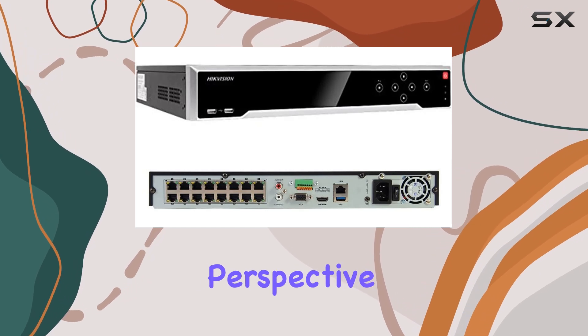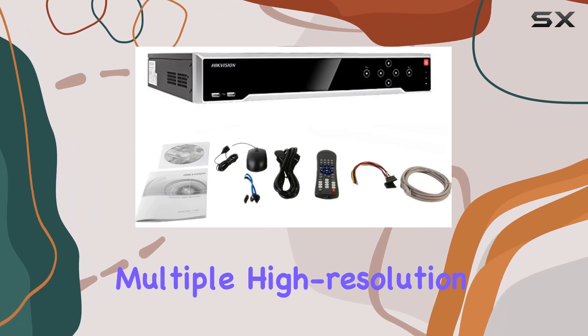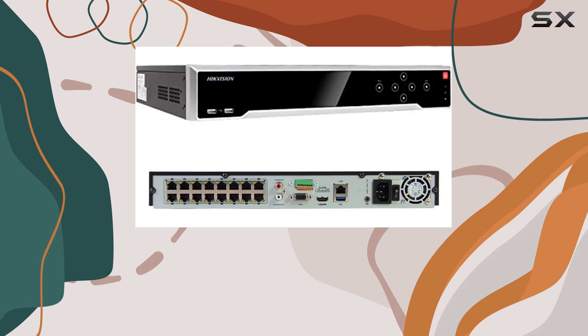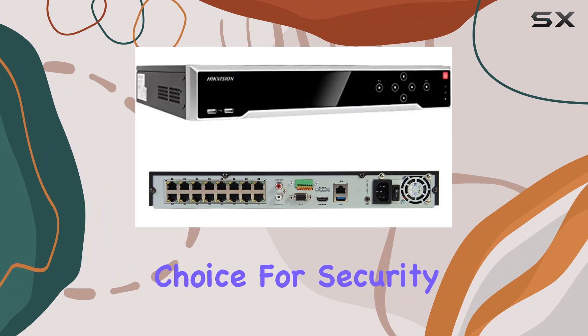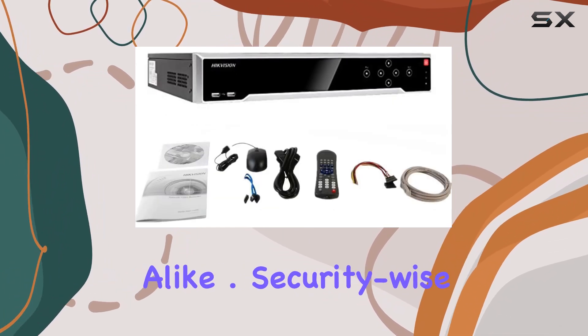From a performance perspective, this NVR excels in handling multiple high-resolution cameras simultaneously without noticeable lag or drop in video quality. The compatibility with various camera brands and models makes it a versatile choice for security integrators and DIY enthusiasts alike.